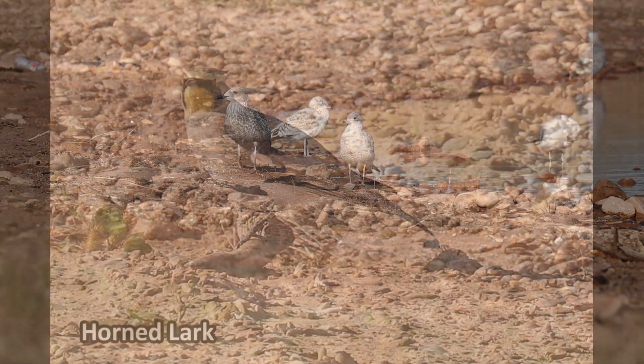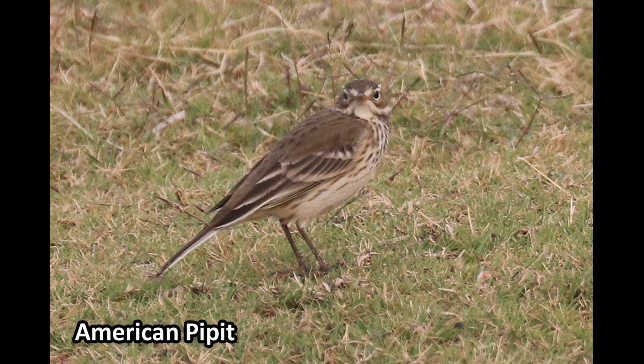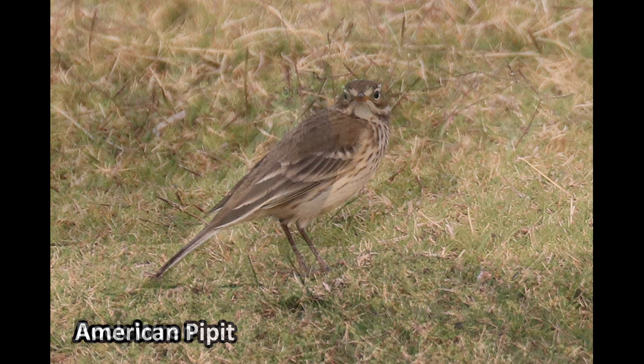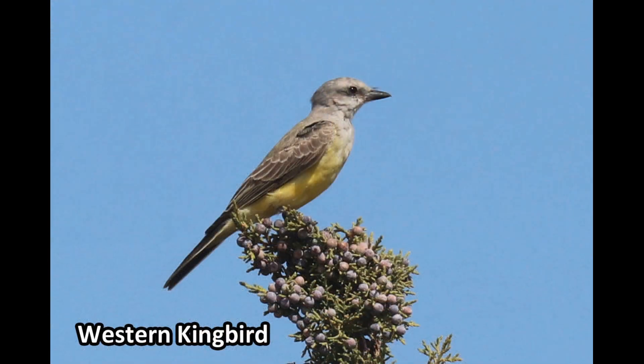Other birds we found along the lakeshore include this Horned Lark, American Pipit, Rock Wren, and Western Kingbird.